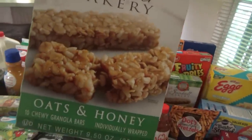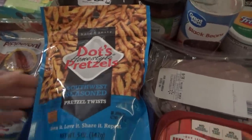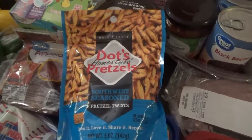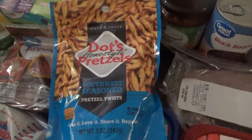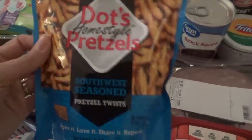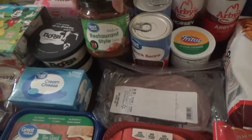I love these Sunbelt Bakery chewy oats and honey bars — they're great. I got some Dots Pretzels; I tried to order the original flavor but they didn't have it, so they gave me the southwest seasoned — I think that's the flavor some of you said was really good. Most of you tell me the cinnamon ones are your favorite but I can't find those anywhere — not at Walmart, not at Ingles. I'll keep looking, maybe in different towns, or I could try ordering them shipped from Walmart.